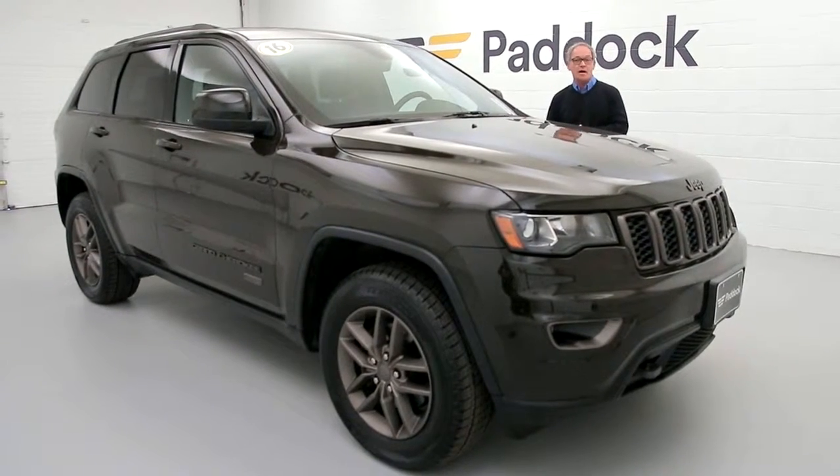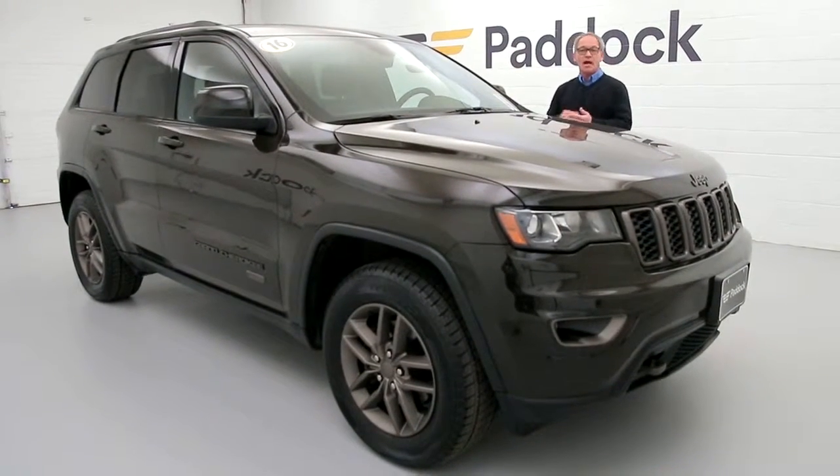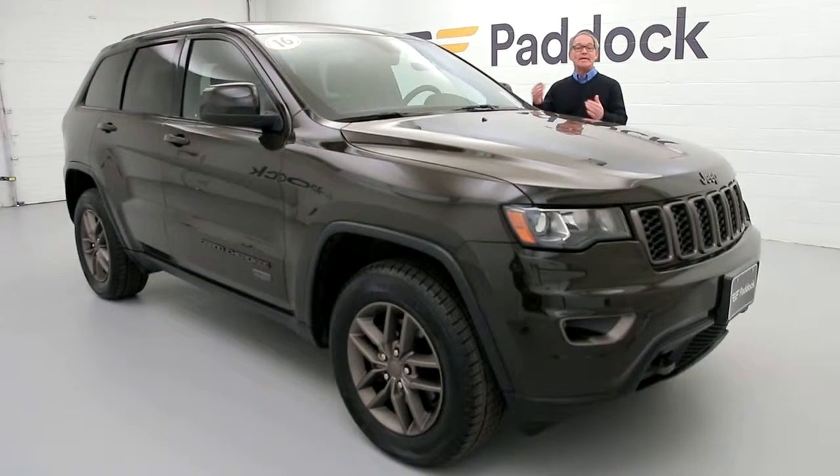This has just over 20,000 miles, features the quad-track four-wheel drive system, has heated seats, heated steering wheel, and heated side view mirrors.